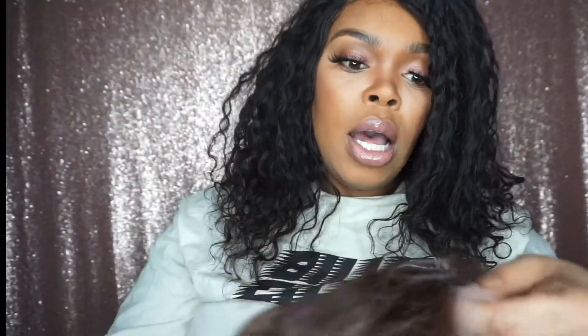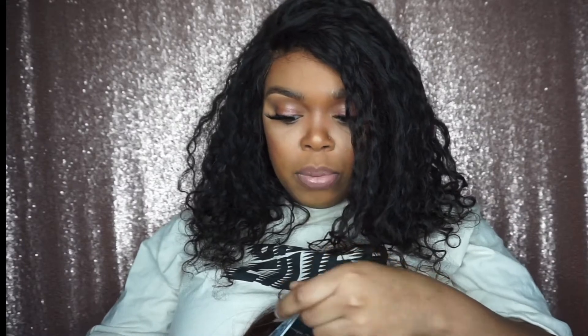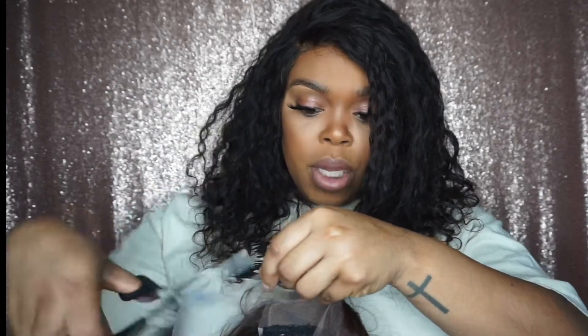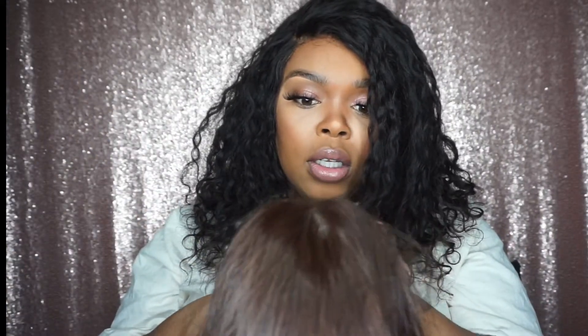So we're gonna cut the lace on this bad boy. I normally don't leave a big chunk of lace because I don't like having all that lace on my forehead. Especially with this one — it's just a pull on and off. I cut right before the hairline because it's hand-tied. I like to cut down the middle because sometimes you just can't get close enough.